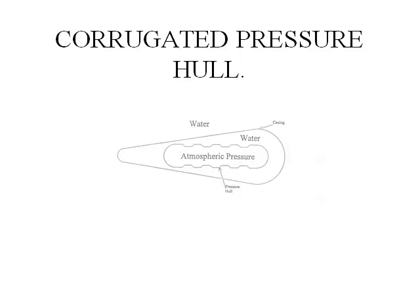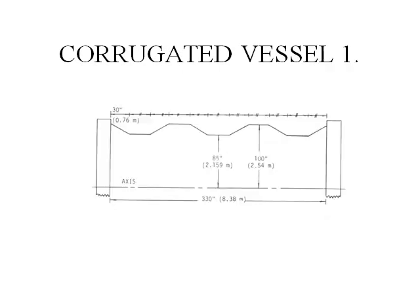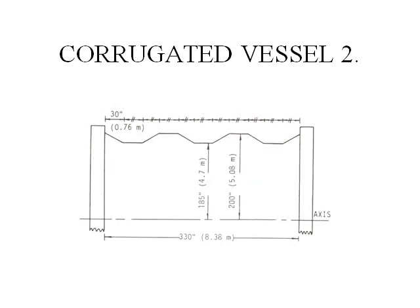Future structural design. This is the design I came up with in 1987: a corrugated pressure hull. There are two hulls. The outside hull is a casing, with water on the outside and water on the inside. The inside hull is a corrugated pressure hull, with water on the outside and atmospheric pressure on the inside. I made two corrugated mathematical models to prove my theory. Corrugated vessel one and corrugated vessel two, which had a bigger diameter but the same length. Dimensions are shown in both inches and meters.